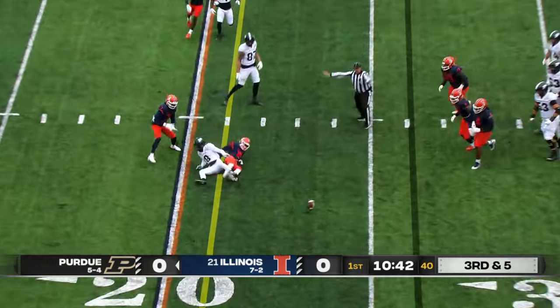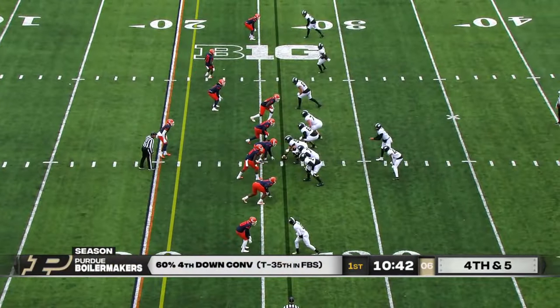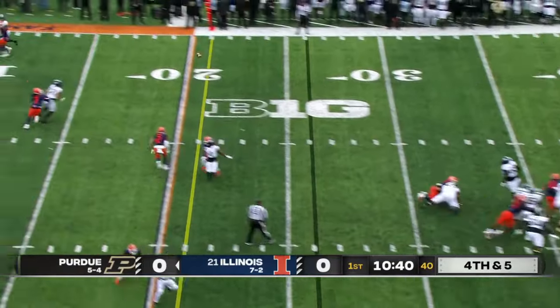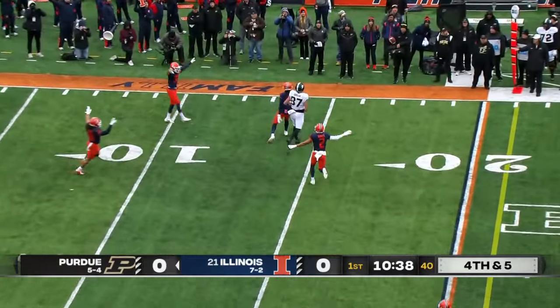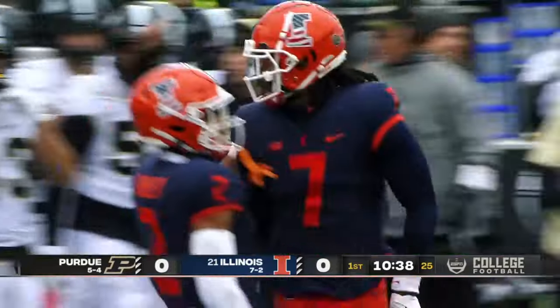Third and five. Illini bring pressure. Incomplete. O'Connell steps up, fires. Incomplete. Turnover on downs — he was trying to get it to the tight end, Payne Durham.